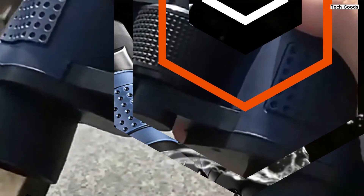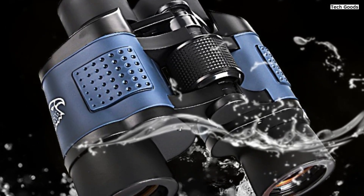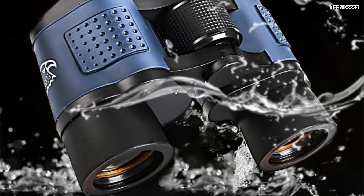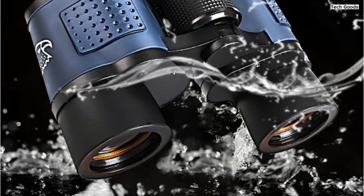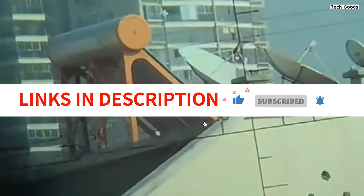Their 17mm horizon, relative brightness of 25.0, and water mist resistance enhance their functionality further. The Camping Binoculars 80x80 are a powerful asset for long-range observation, hunting, and tourism, delivering exceptional visuals in a compact form.